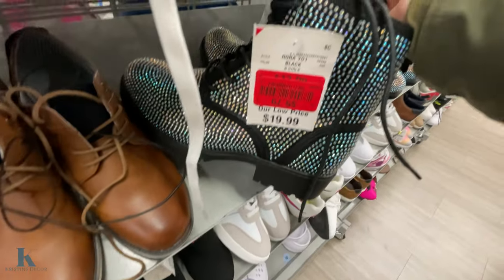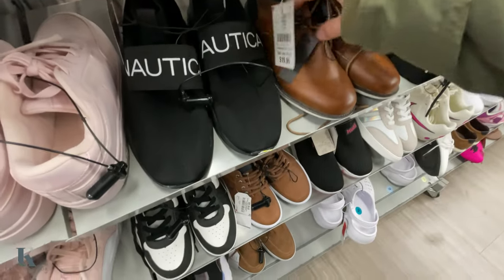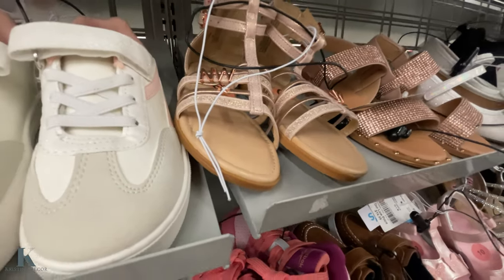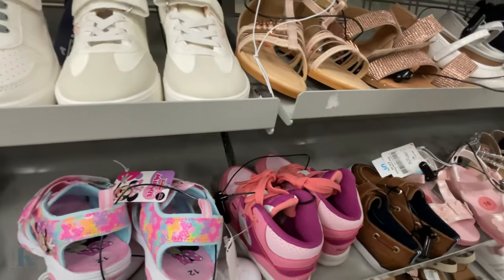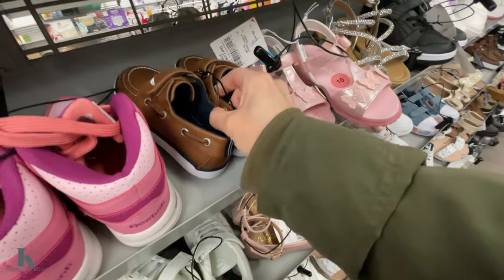These boots are marked down to $9.79, and the dress boots are $20. These are so cute for $15 — these little Reeboks are adorable.